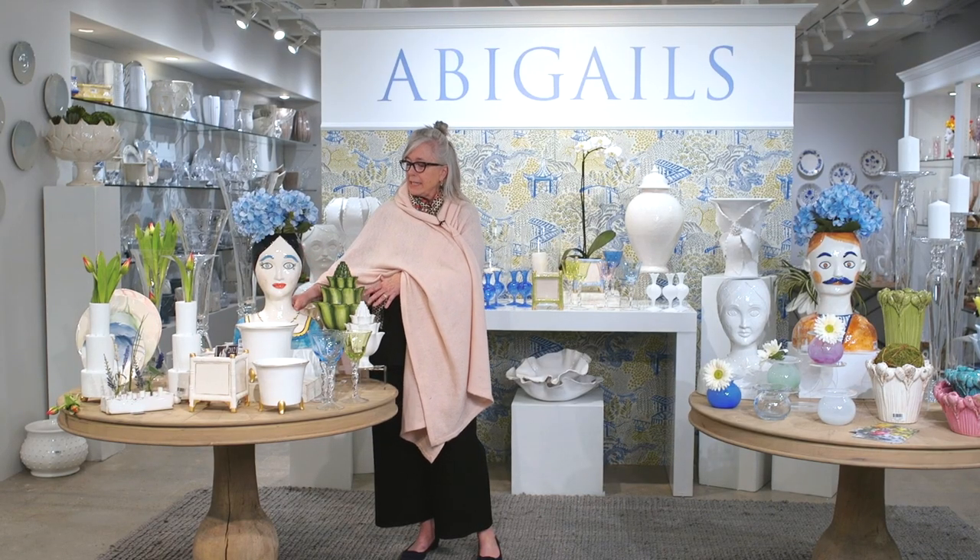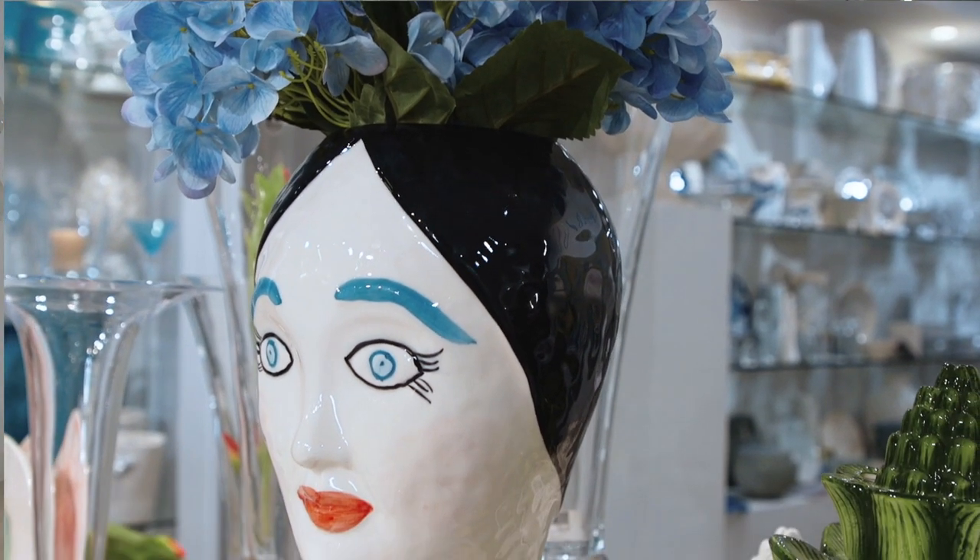We're in Abigail's showroom just wanting to share with y'all some new product. Lots of crisp fun things for indoor and outdoor entertaining — plenty of vases and hurricanes and all kinds of things in between. And I now want to talk to you about Evangeline. This is a Portuguese head vase, commissioned by Abigail's and made in Portugal, with paints selected by Abigail. These are another way to be very simple with your arranging. You'll note the hydrangeas.